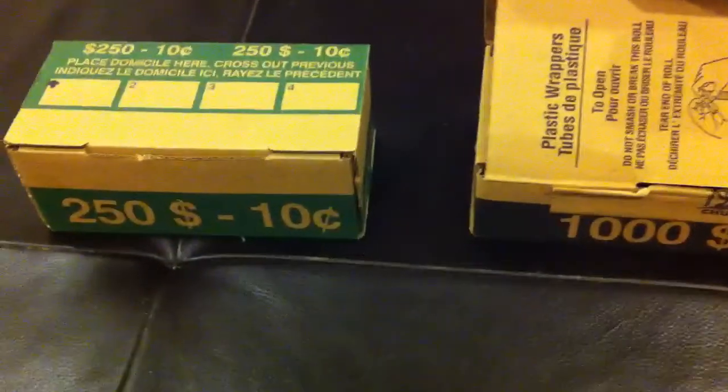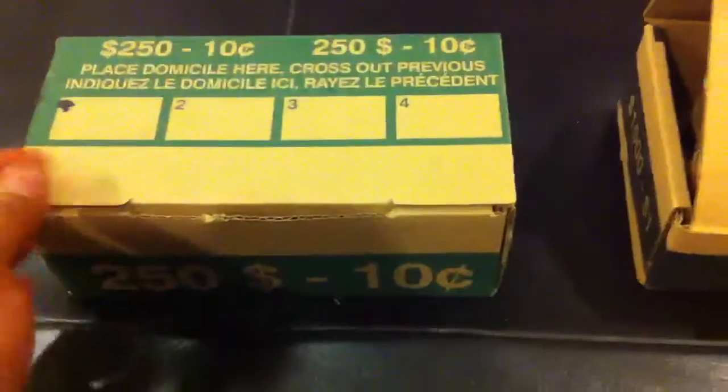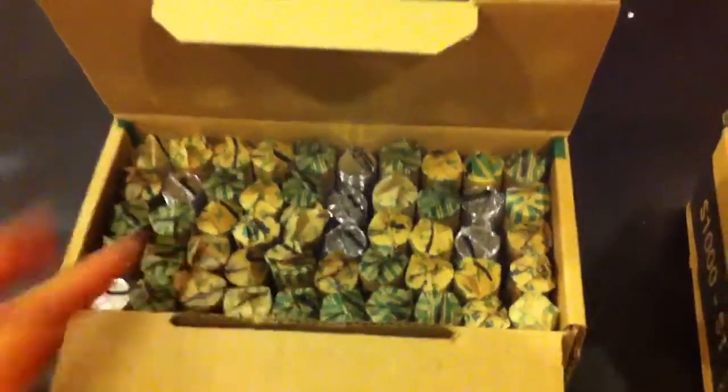Hi YouTube, Coin Picker here. Today I went to the bank and got $550 worth of dimes. I've gone through them all and repackaged them and marked them as well.